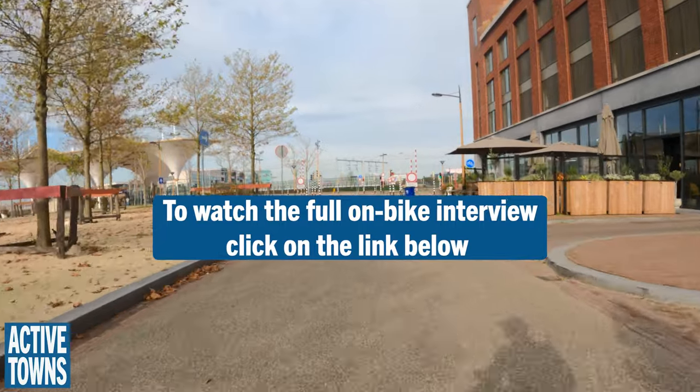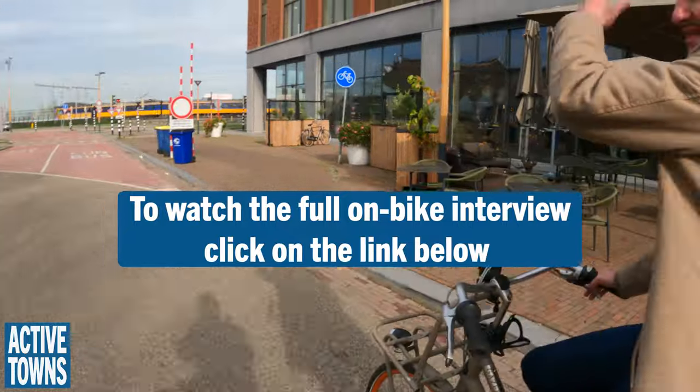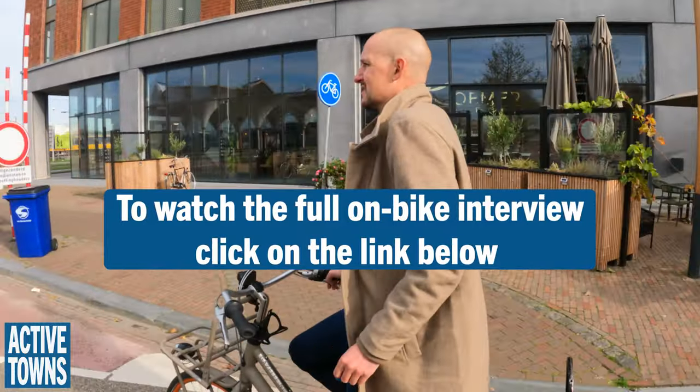If you go to the left you can get to a whole new city center that's been built there, with shops and everything you'd find in the old town.